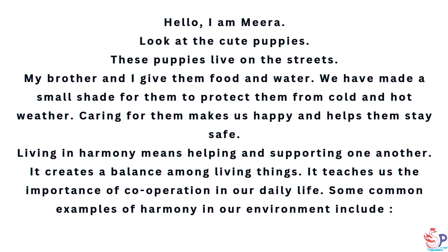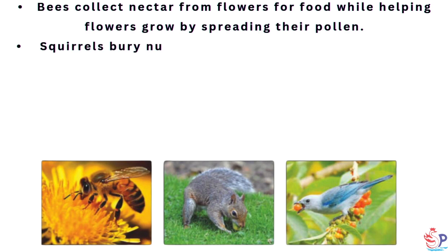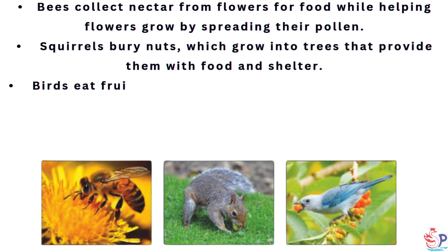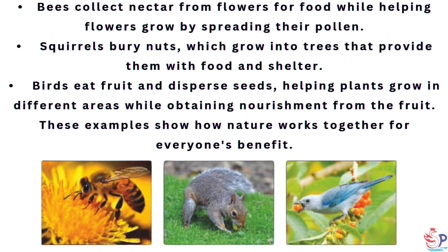Some common examples of harmony in our environment include: Bees collect nectar from flowers for food while helping flowers grow by spreading their pollen. Squirrels bury nuts, which grow into trees that provide them with food and shelter.